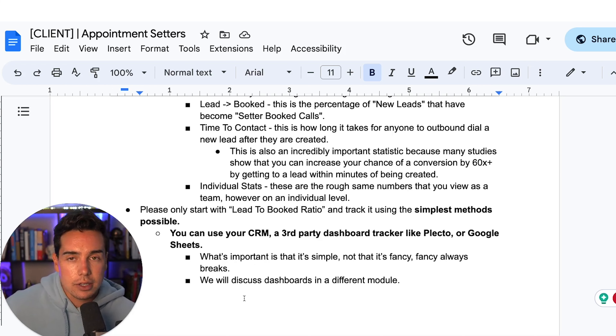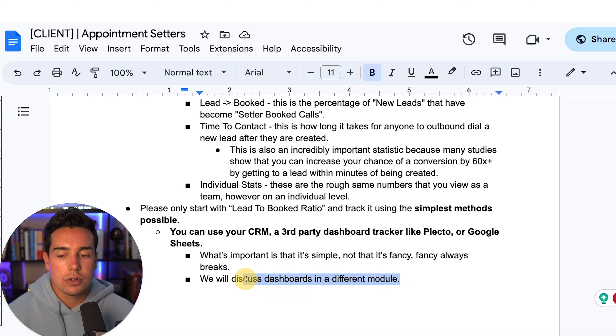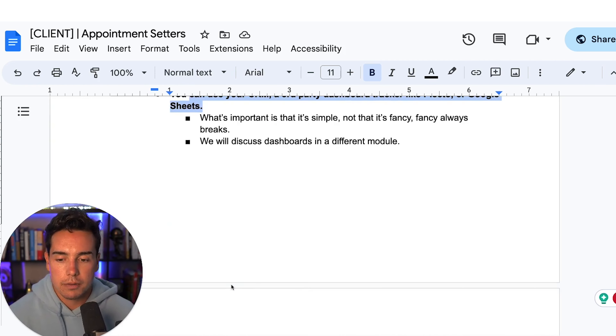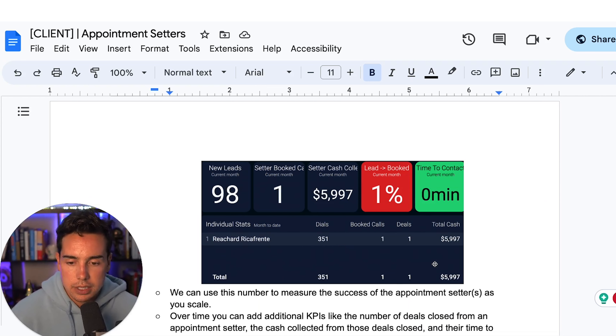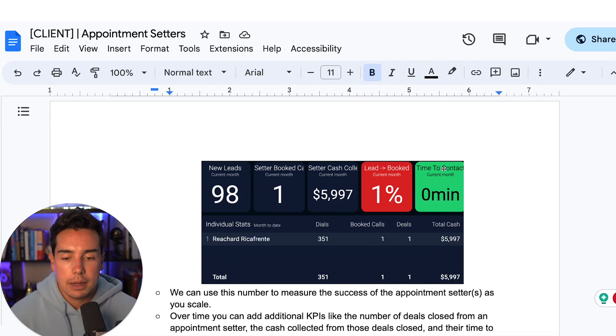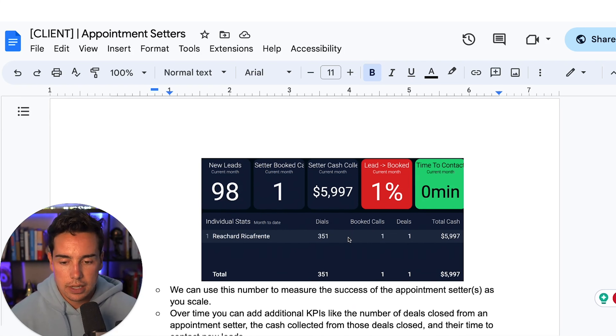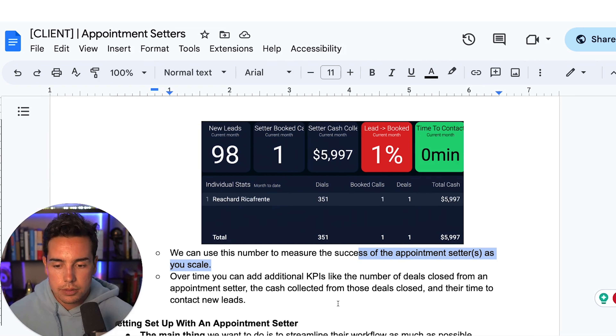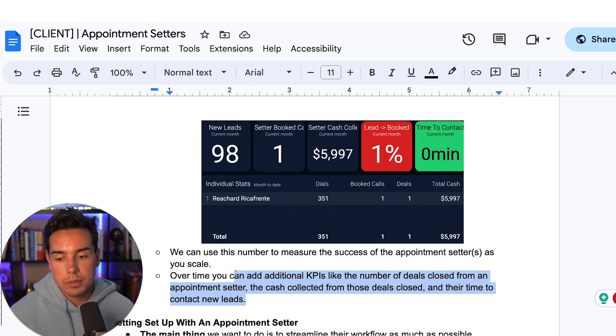Please only start with the lead-to-book ratio and track it using the simplest methods possible — your CRM, a third-party dashboard like Plecto, or Google Sheets. What's important is that it's simple, not fancy. We used to have the fanciest dashboards with complex formulas, and they always broke. It wasn't until I came in and made the numbers so simple a monkey could understand them — things like 'new leads this month' — that we actually started seeing and improving our numbers. That was a major bottleneck in our company.